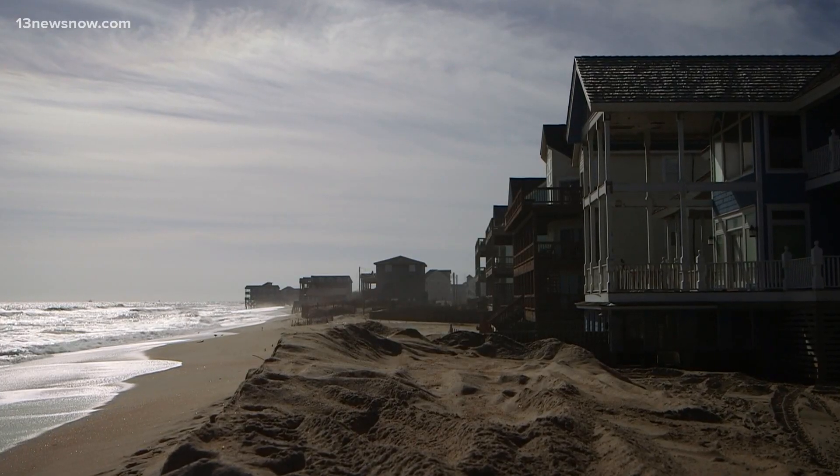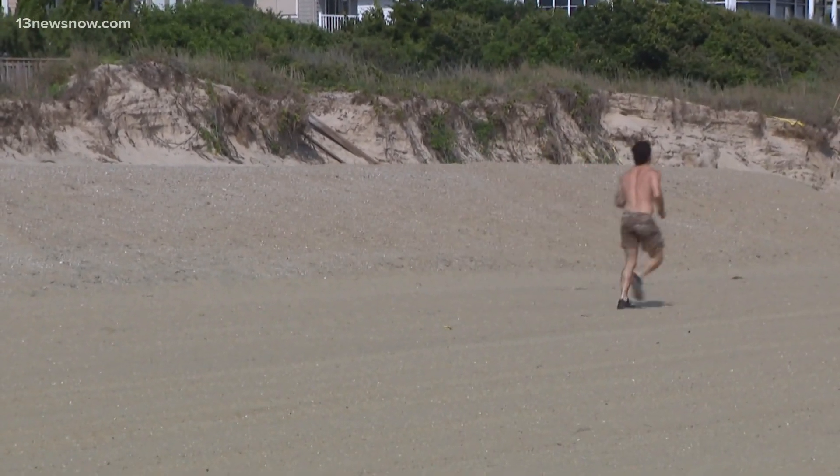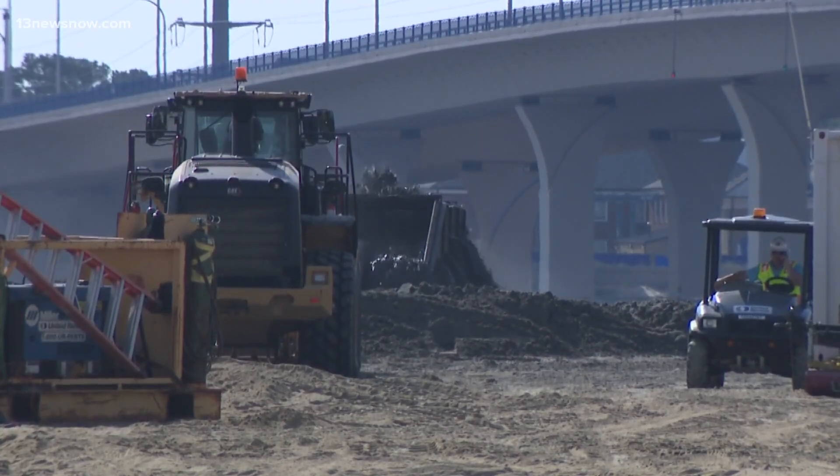And people are still hoping for movement on a replenishment project on Virginia Beach's Croatan coastline. Beach erosion is a chronic issue in our region, costing the state and localities tens of millions of dollars on these critical projects.